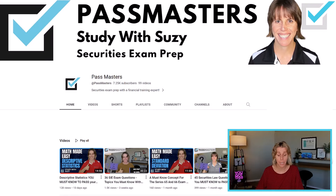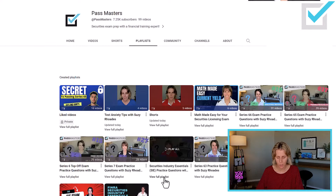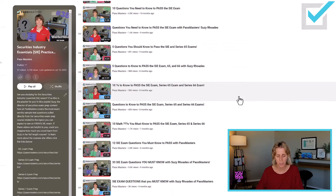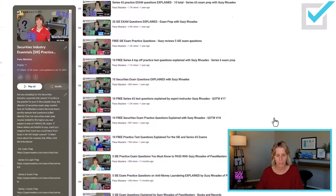FINRA's website is really good and full of great information for the SIE exam. What else can you do to study? YouTube — you found me on YouTube. On my YouTube channel, go to Playlists and then go to the Securities Industry Essentials practice questions full playlist. This covers almost every single topic in the PassMasters course, with more than one question per topic. It's a wonderful place to study to see if you know what you need to pass this test.